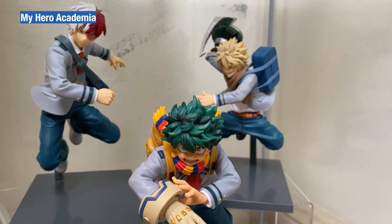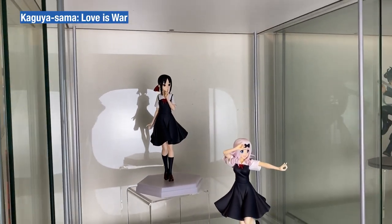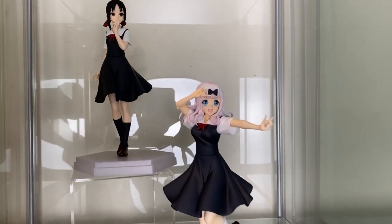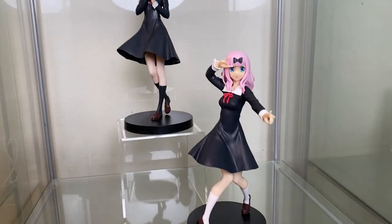Continuing with Sota and Bakugo. Onto cabinet number two — Kaguya-sama: Love is War Pop-up Parade with Chika and Shinomiya. Onto the Banpresto Kyuutis.